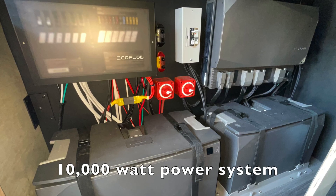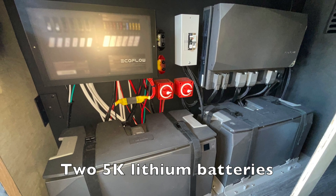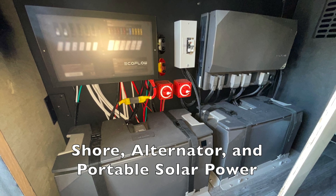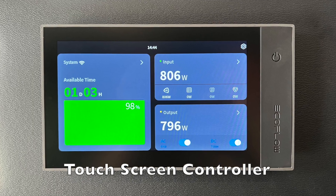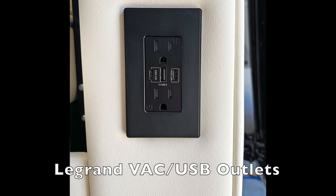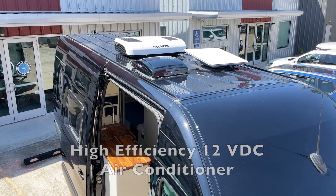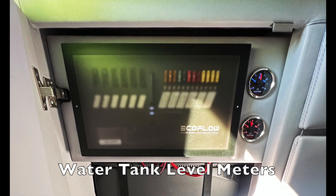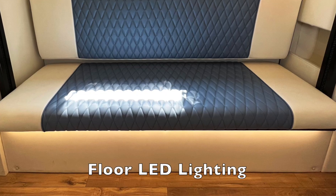The power and electronics package includes a 10,000 watt power system with two 5k lithium batteries. The power inputs include shore, alternator, and portable solar power. The power system controller is an LED touchscreen, and there are Legrand VAC USB outlets throughout the build. The system also includes a high-efficiency 12VDC air conditioner, a Starlink satellite receiver, water tank level meters, and overhead, personal, and floor LED lighting.